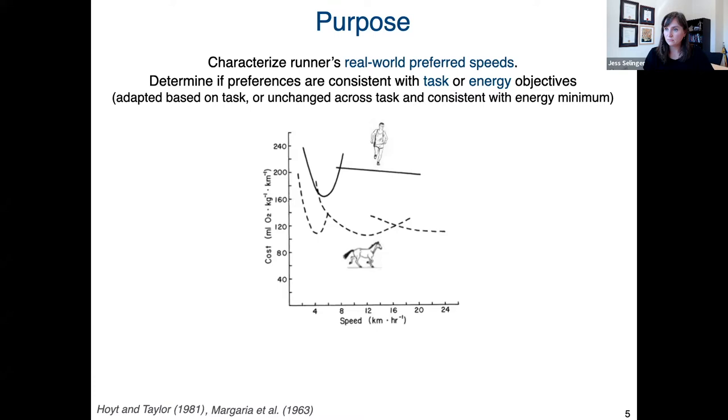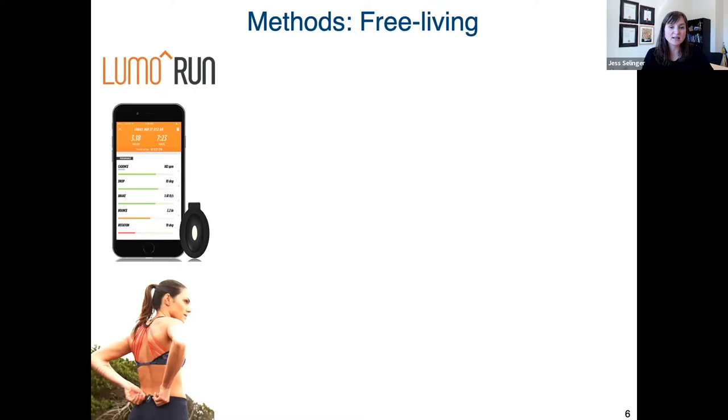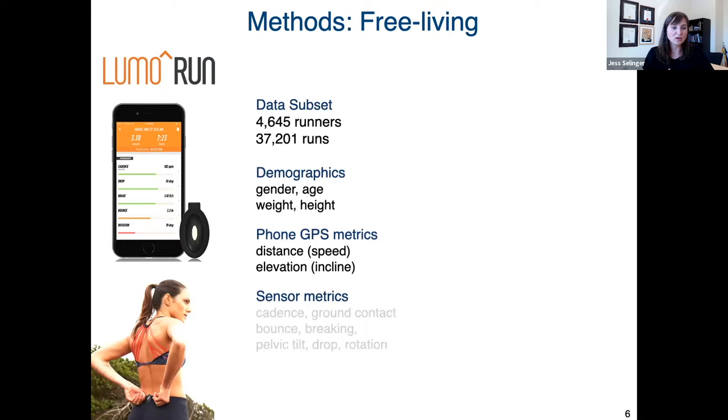To test these competing hypotheses, we partnered with Lumo Run to analyze data collected from their commercial GPS-enabled smartphone app and its accompanying IMU sensor. The subset of data we were able to analyze includes data from over 4,500 runners, over 37,000 runs, from a broad range of demographics. If I stacked all of that running time series data together, I'd be looking at over three years' worth of continuous running data, which would take a lifetime to collect in the lab.